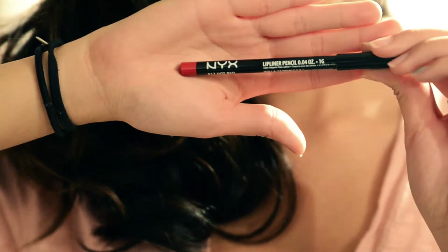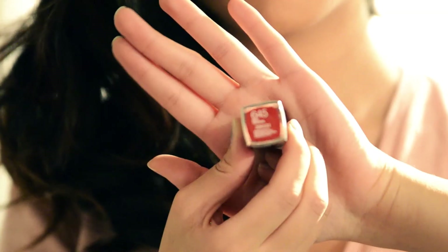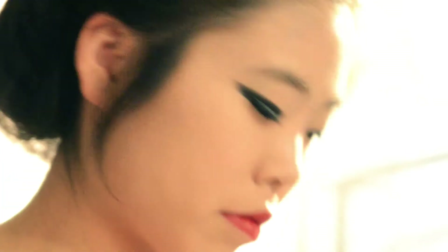I think it's the false voluminous Maybelline mascara. Then using a lip liner from NYX, I lined my lips all over and filled them in. Then using a red lipstick I put that on top of the lip liner, and using a red lip gloss I put that on top of the lipstick just to give it some gloss.